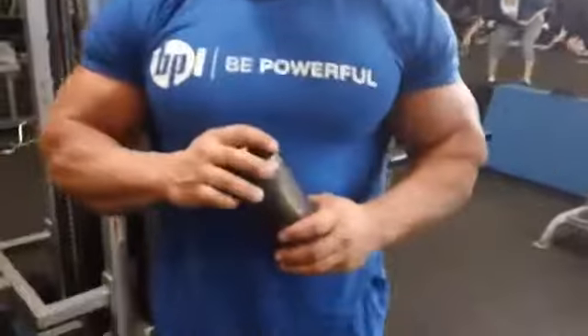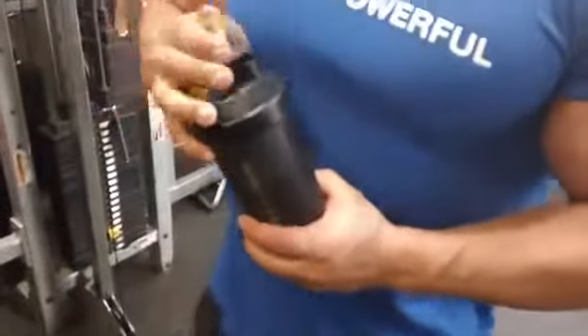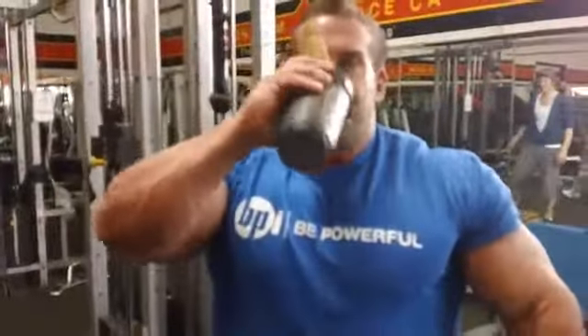My hand is a smart shaker. They were all out at the Fit Expo — sold out. They better bring a whole bunch to the Arnold.